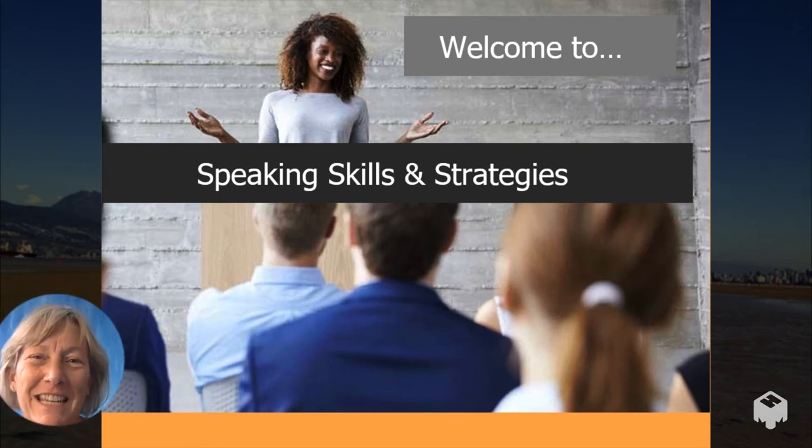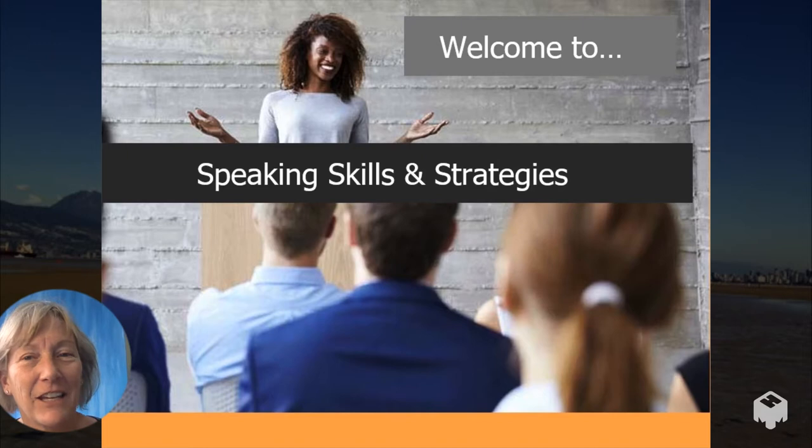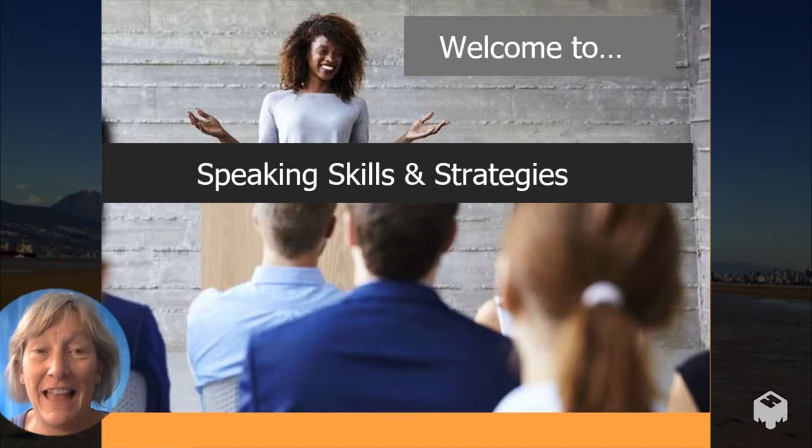Hi everybody, welcome to today's lesson on speaking skills and strategies. Let's get started.